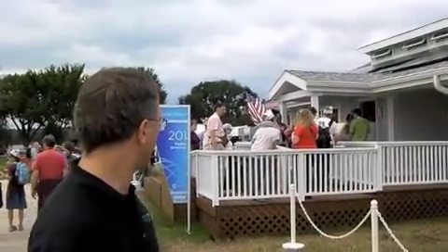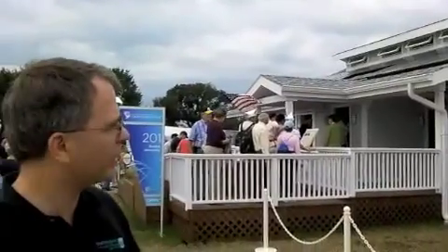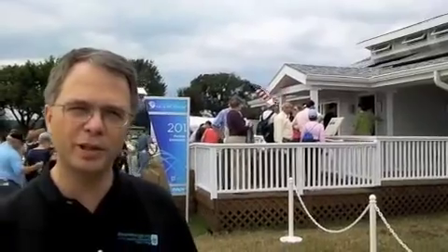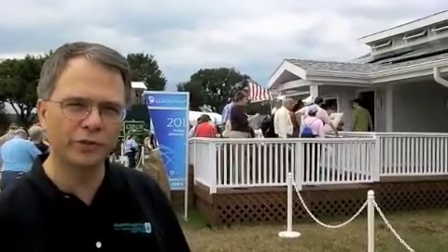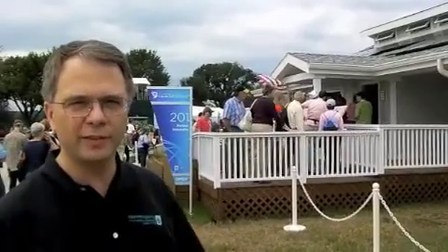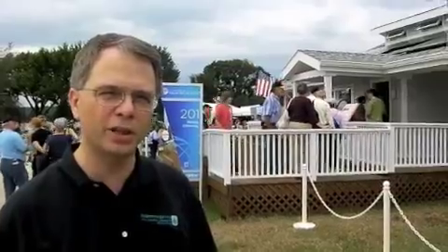First we're starting here with Purdue University. This is a really conventional looking house. What's interesting is some of the things that you see right now in the picture, but you don't know you're seeing. The shingles on this roof are cool roof shingles, which reflect the sun's heat and help keep the house cool. But you can see they look pretty conventional, so you can put those on pretty much any house.